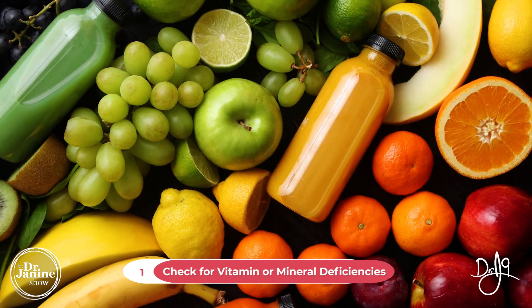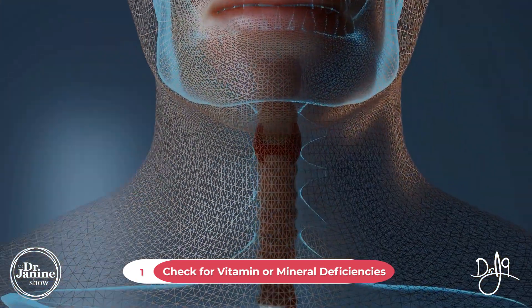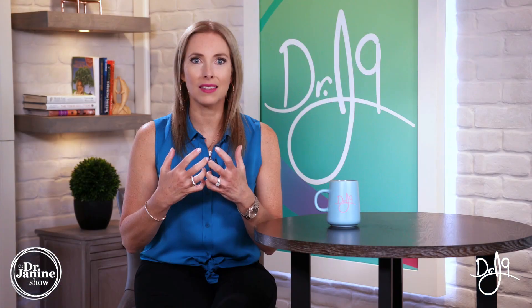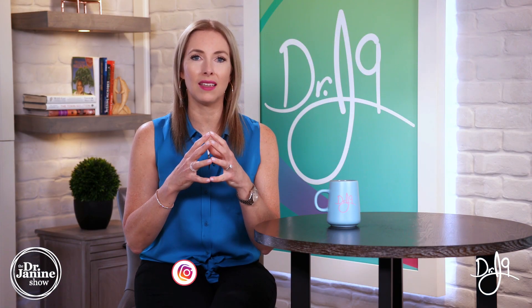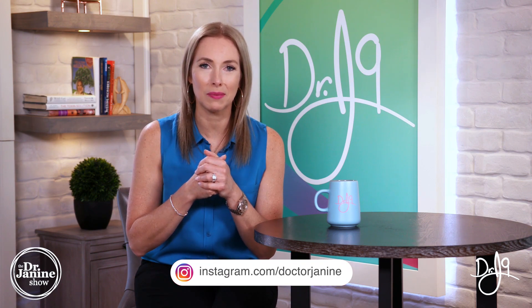Tip number one is to ensure that you don't have vitamin and mineral deficiency. As much as the thyroid may have been removed or parts of it removed, the body still has a need for these essential nutrients. These are really important, and some of them will come up in my future tips today.